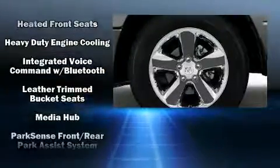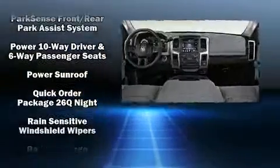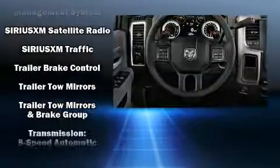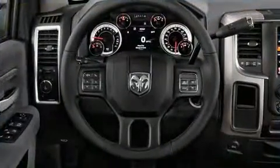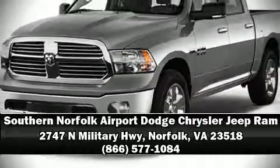Safety equipment has been integrated throughout, including traction control, a panic alarm, and four-wheel disc brakes with ABS. Our sales reps are knowledgeable and professional — stop in and take a test drive.